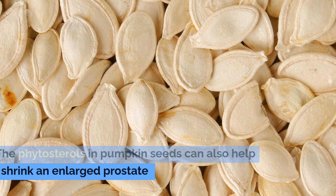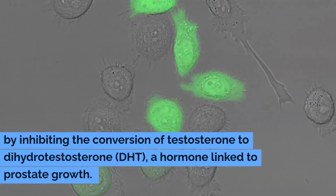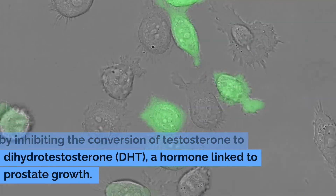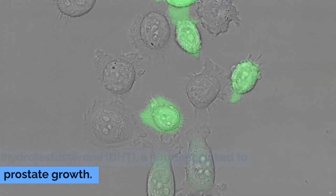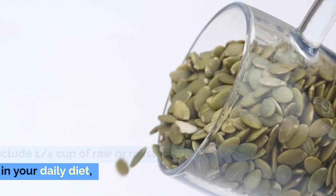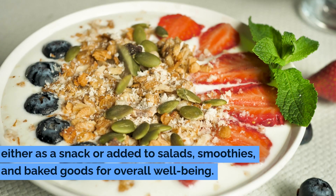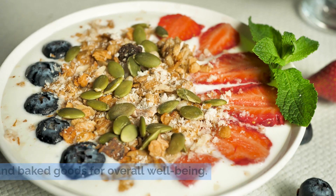The phytosterols in pumpkin seeds can also help shrink an enlarged prostate by inhibiting the conversion of testosterone to dihydrotestosterone (DHT), a hormone linked to prostate growth. Include one quarter cup of raw or roasted pumpkin seeds in your daily diet, either as a snack or added to salads, smoothies, and baked goods for overall well-being.